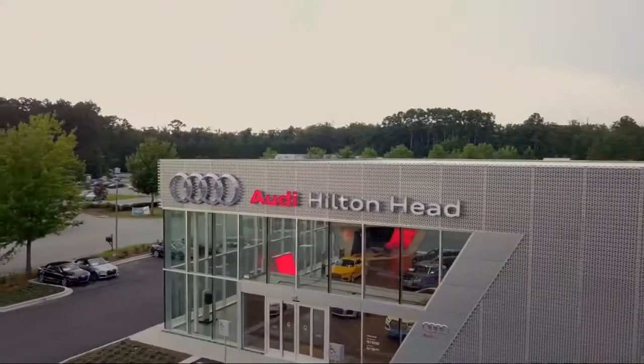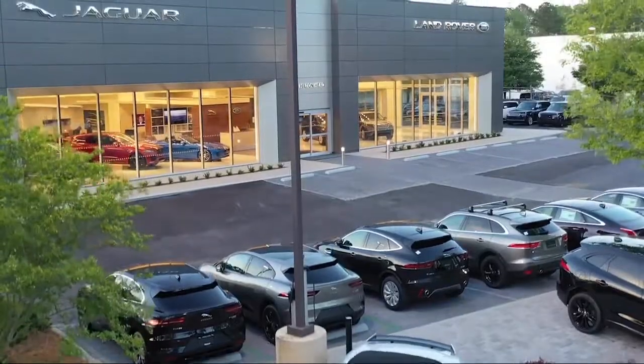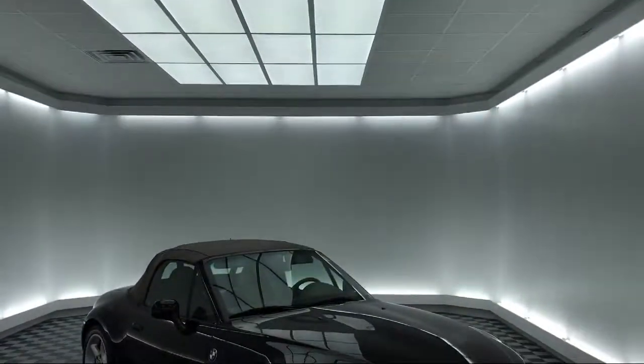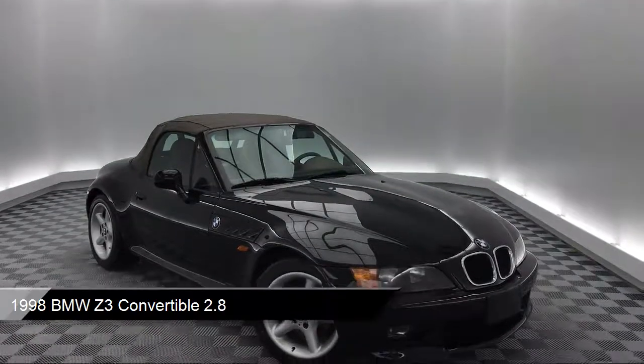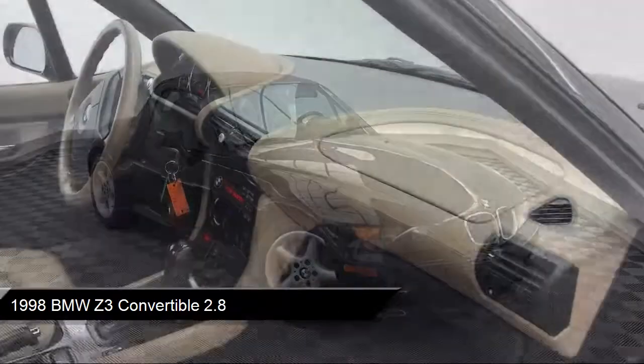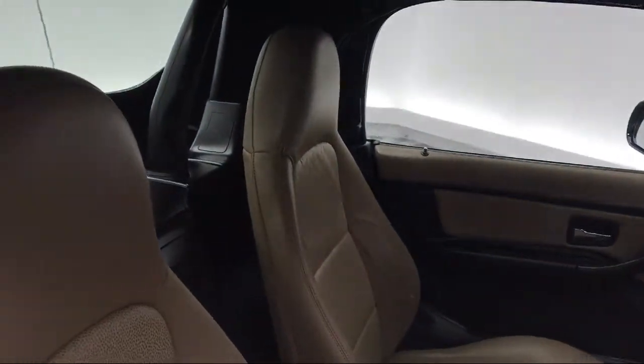Welcome to the Peacock Auto Mall and here's a look at another one of our great vehicles from our extensive inventory. It comes equipped with leather wrapped steering wheel, alloy wheels, air conditioning, 10 speaker audio system, traction control, rollover protection, and side airbags.